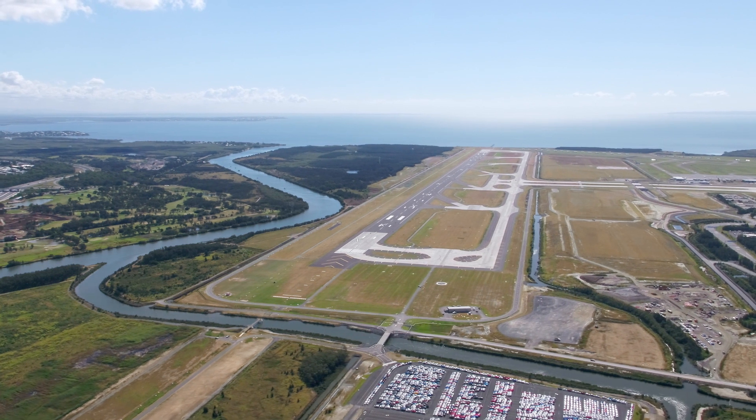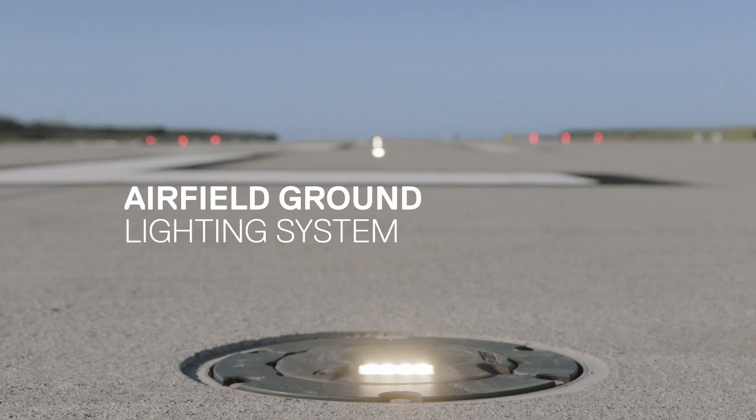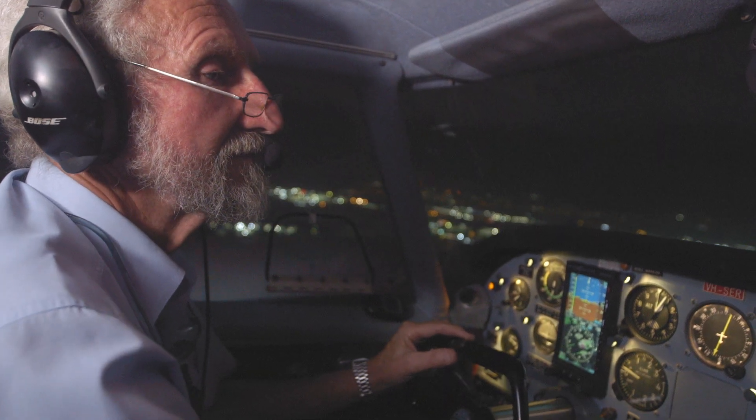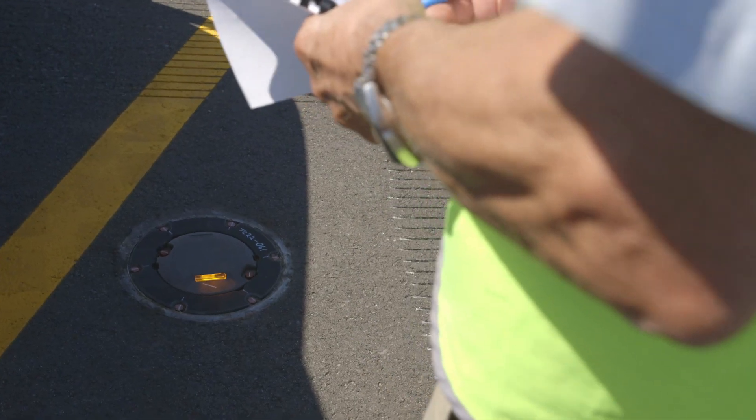A key component of infrastructure here in the new runway is the airfield ground lighting system. Proving the airfield ground lighting system is ready for operation includes two checks: one's a flight check, so physically that's an aircraft doing flights, but you'll also do a ground inspection.